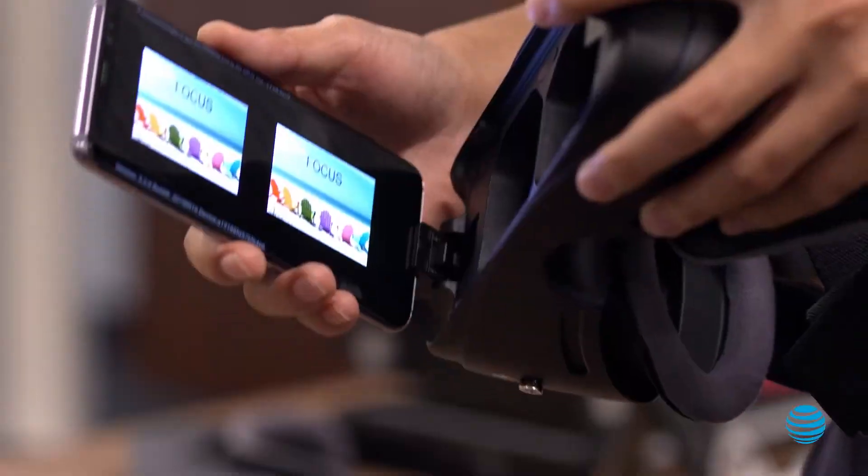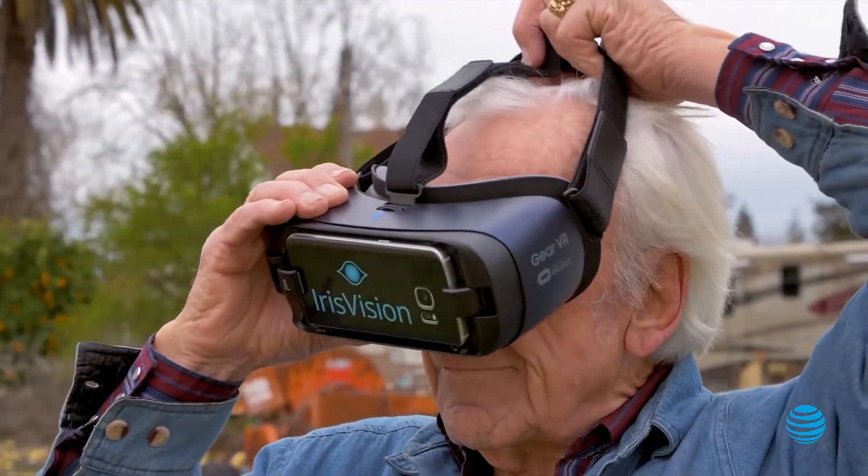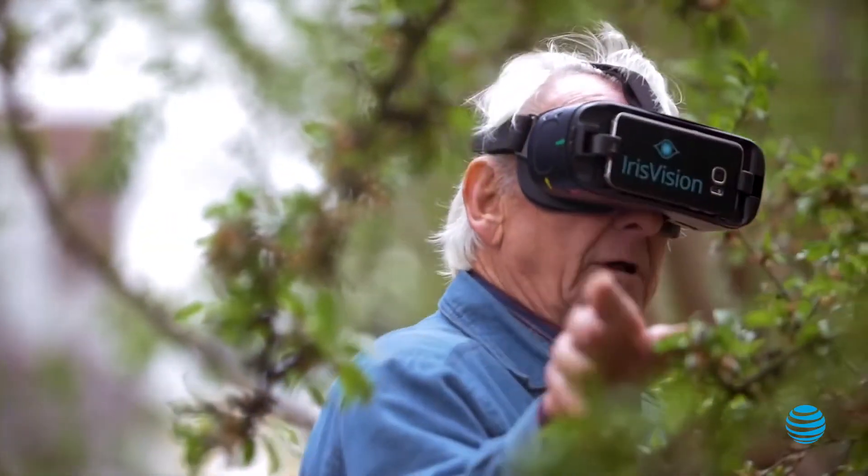Iris Vision is a medical device startup with a mission to change vision care. What we designed and produced here is a low vision device that helps people with vision impairment. The way it works is it projects the image onto the part of the eye that still has some vision left. The brain processes that image and fills in the gap.